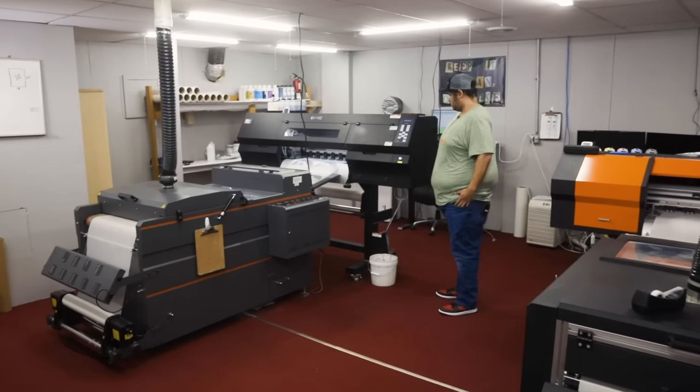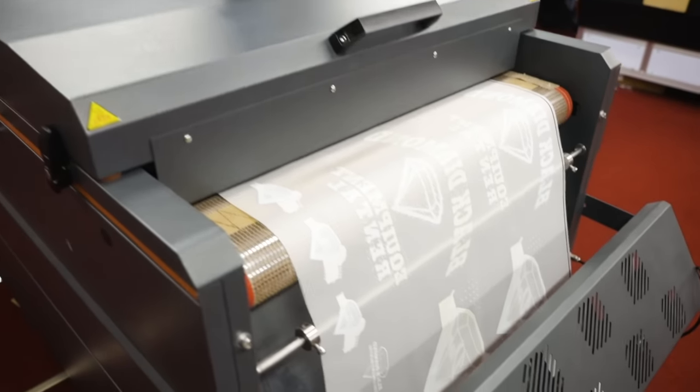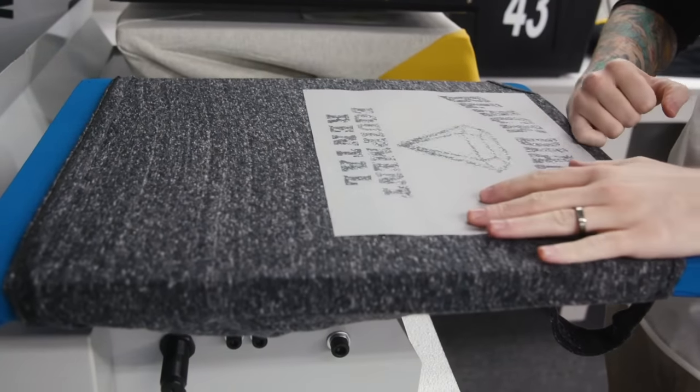Direct-to-film is a digital transfer technology. It is the method of printing with a wide-format printer. An adhesive is applied to the print and then run through an oven, which gives you a cured direct-to-film transfer. You can do any type of artwork, put it on the film, make the transfer, and then that's applied to the garment.